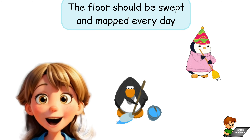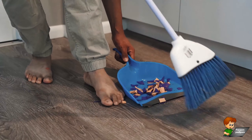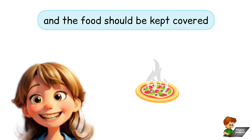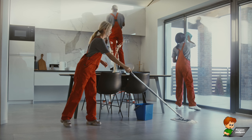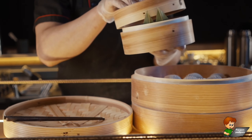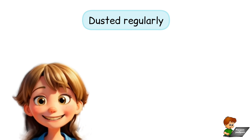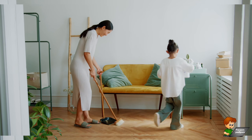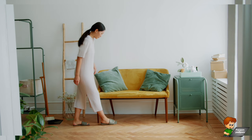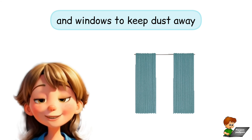The floor should be swept and mopped every day. The kitchen should be cleaned regularly and food should be kept covered. The doors, windows and furniture should be dusted regularly. There should be curtains for doors and windows to keep dust away.